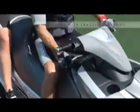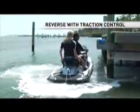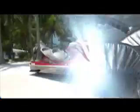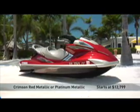When you finally decide to call it a day, a reverse feature with traction control sets the ideal RPM level for less cavitation, making it convenient to dock. Then, just engage security mode and put your mind at ease, proving that the FX Cruiser SHO can keep you relaxed even when you're on land. The FX Cruiser SHO is available in crimson red metallic or platinum metallic and starts at $12,799.